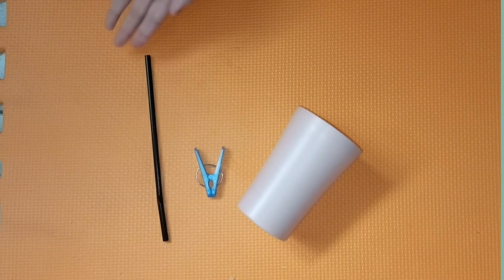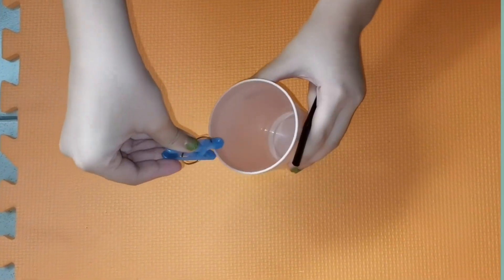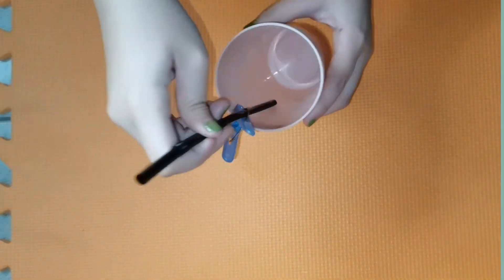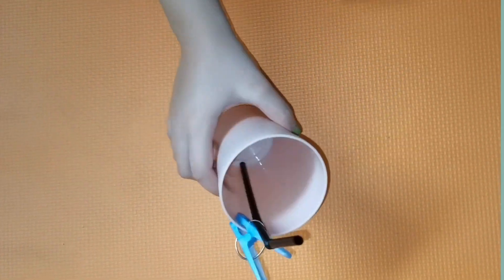Baso, sipit, at straw. Isipit lang ang clothespin sa baso at ipasok ang straw. Ngayon, di na siya gagalaw-galaw sa loob ng baso.